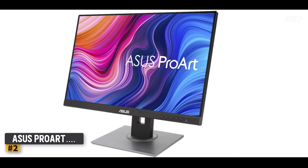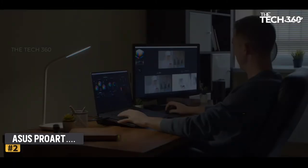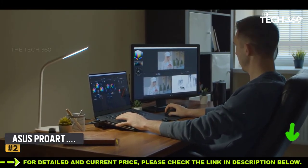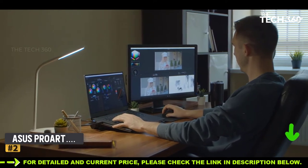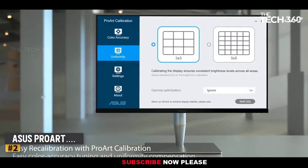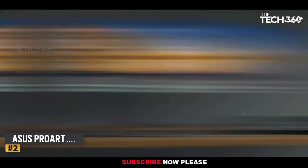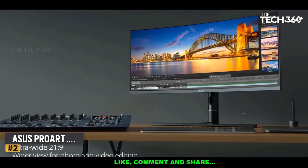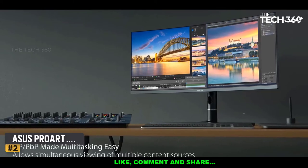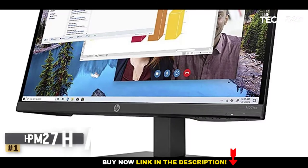The Asus ProArt 24AQV has a pair of built-in speakers for hearing alerts, which is great. However, its features are targeted beyond trading purposes, as it is a monitor for creative professionals. Its IPS screen has multi-purpose capability, and its blend of fantastic ergonomics makes it one of our top recommended monitors for trading.